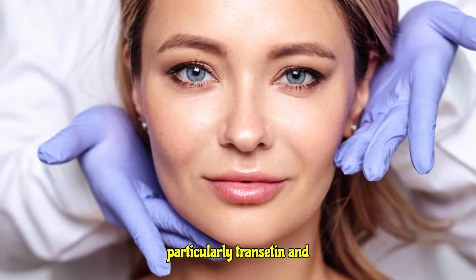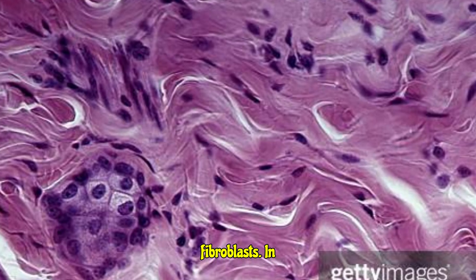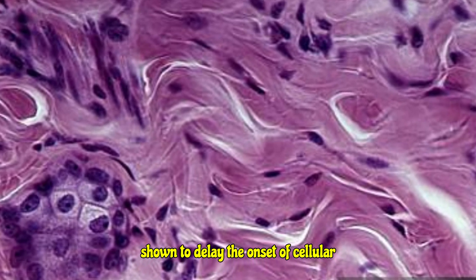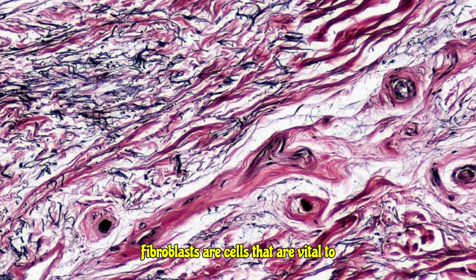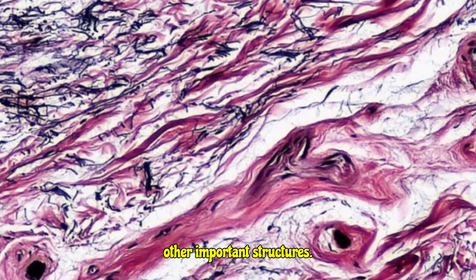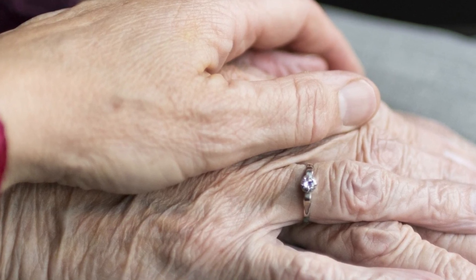Research shows that cytokinins — particularly transitin and kinetin — can significantly impact cellular aging in human fibroblasts. In lab studies, these compounds have been shown to delay the onset of cellular and biochemical markers of aging. Fibroblasts are cells vital to skin health, creating collagen and other important structures. As they age, the skin loses elasticity and wrinkles occur.